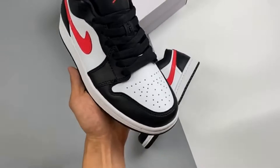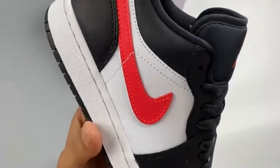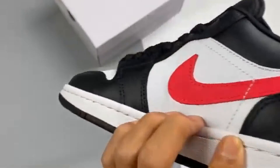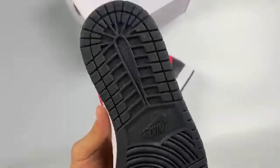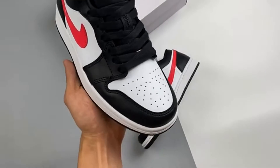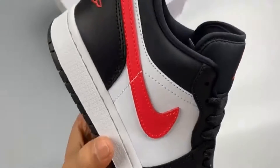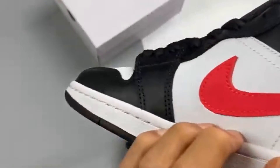The Jordan 1 Low Siren Red is the latest version of the popular Nike Air Jordan 1 that's set to launch soon, and it's looking like it'll be pretty hyped. The AJ1 first launched all the way back in 1985 as Michael Jordan's first ever signature sneaker with Nike, and has since remained one of the most legendary kicks of all time.